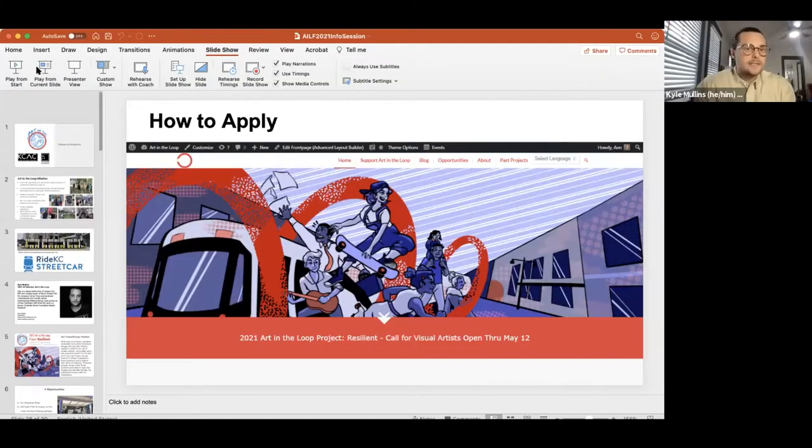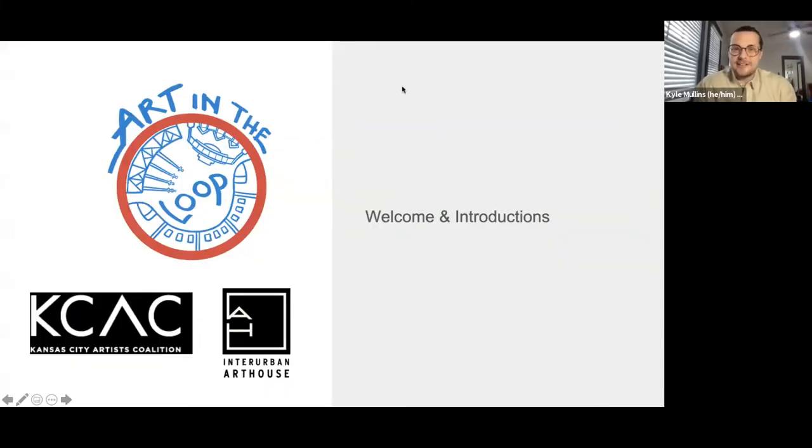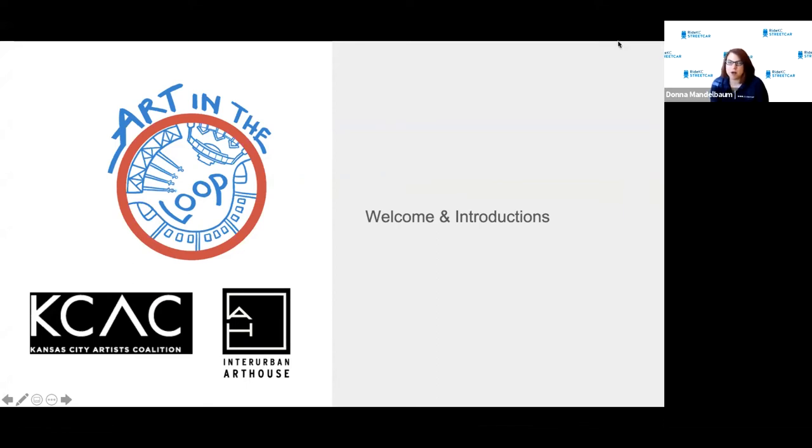With that, I'm going to hand it over to Kyle. Hi everyone. I'm actually going to allow Donna to get us started. Hey everyone, Donna Mandelbaum with the Kansas City Streetcar Authority. I work alongside Ann Holiday, who can't be here tonight because she has a senior in high school with senior night stuff. But she sends all her best and she pushed Kyle and I forward to take this on, and we're super excited to be here.